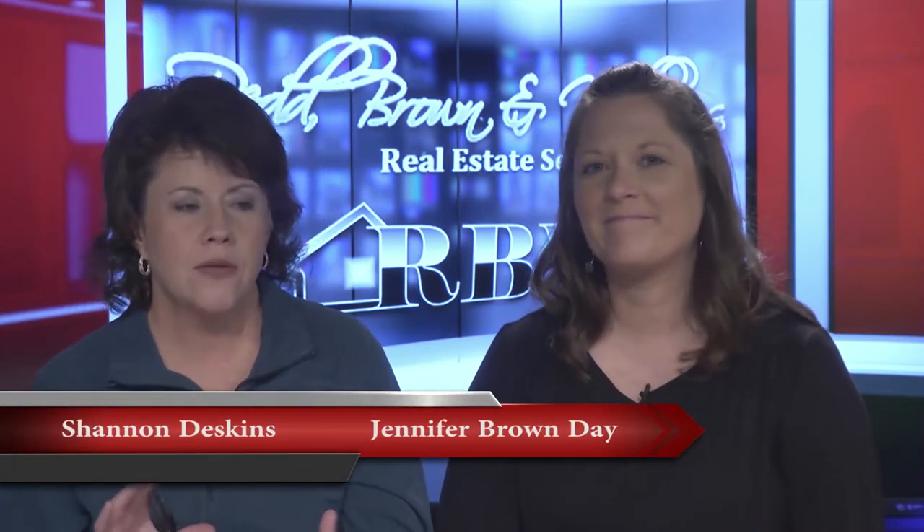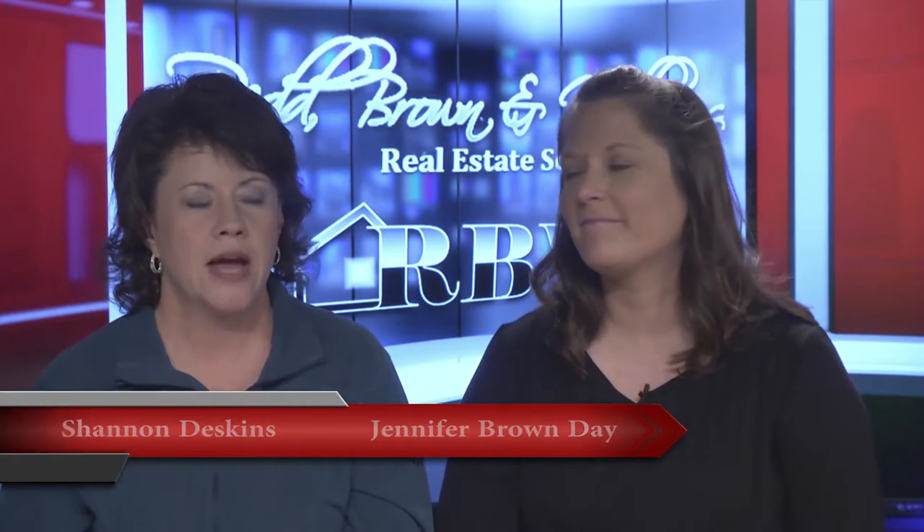Hello everyone and welcome once again to another edition of the Red Brunner-Williams Real Estate Show. I'm Shannon Deskins with Jennifer Brown Day. We're at that point now where the seasons are changing. We're officially into fall, and that has a lot to do with curb appeal because a lot of the leaves are going to be falling. So what advice can you give to people?